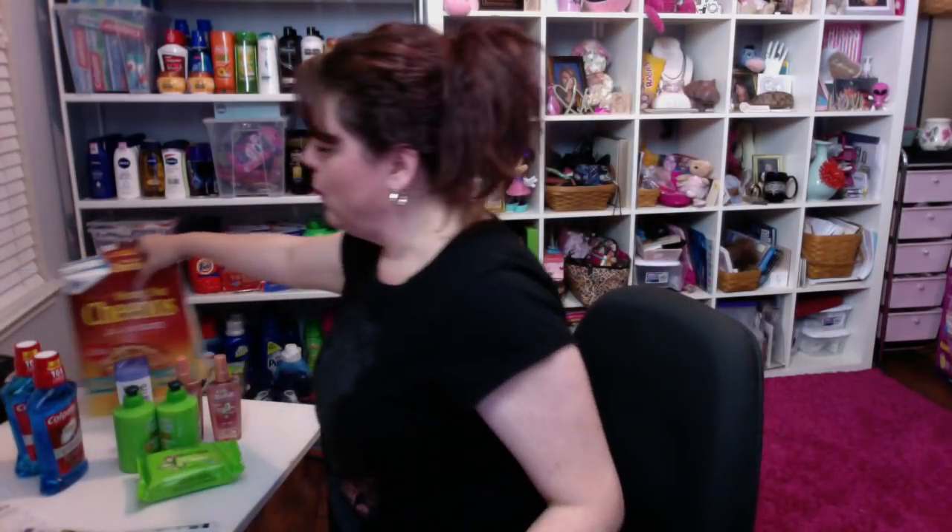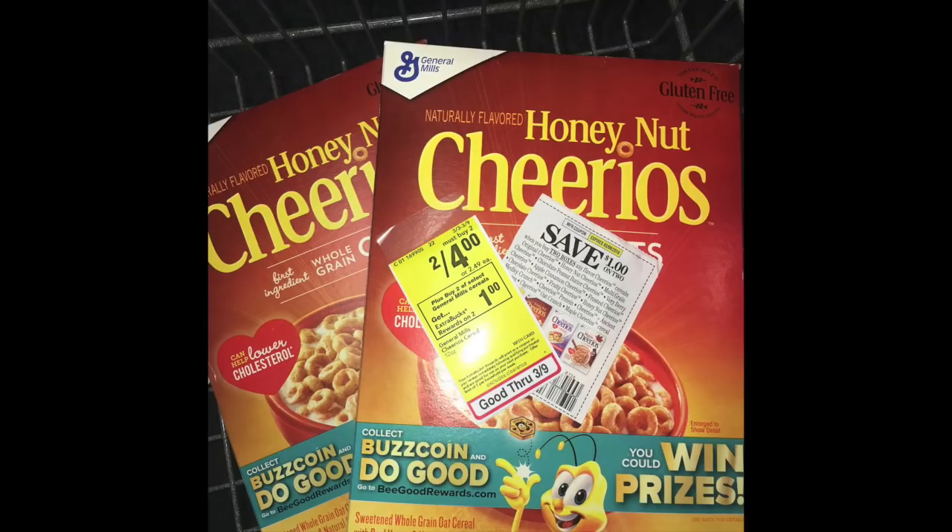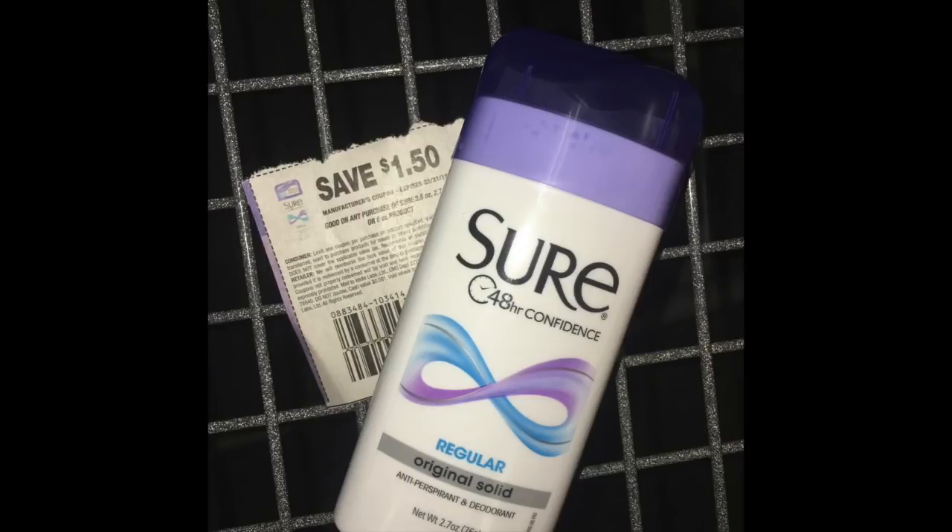Let me go ahead and start with a quick cereal deal. Right now at CVS, selected General Mills cereals are on sale two for $4. So I picked up two of the Honey Nut Cheerios — I love these and I don't have any right now. And then in that transaction I also picked up this Shore deodorant. So that was all in the first transaction.